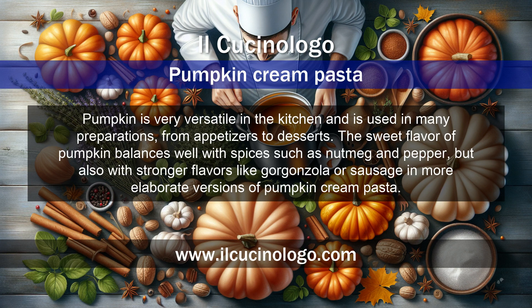Pumpkin is very versatile in the kitchen and is used in many preparations, from appetizers to desserts. The sweet flavor of pumpkin balances well with spices such as nutmeg and pepper, but also with stronger flavors like gorgonzola or sausage in more elaborate versions of pumpkin cream pasta.